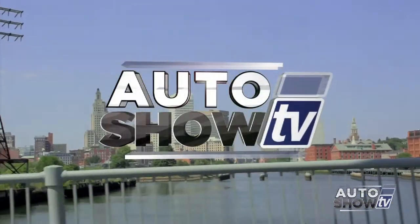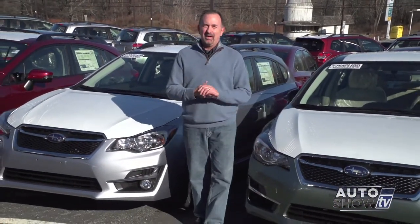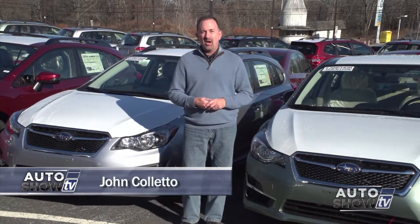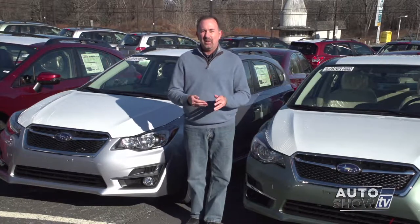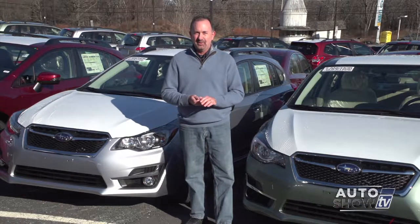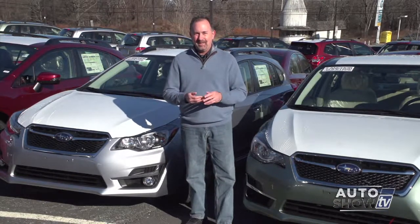It's Auto Show TV. Good morning. We're glad to have you with us this morning on Auto Show TV. I'm John Coletto, coming to you from Anchor Auto Group in North Smithfield. A lot of car dealers tell us that this week between Christmas and New Year's is a big week for car shoppers. There's a lot of great deals out there. And if you're shopping for Nissan or Subaru, Auto Show TV recommends Anchor Auto Group right here.